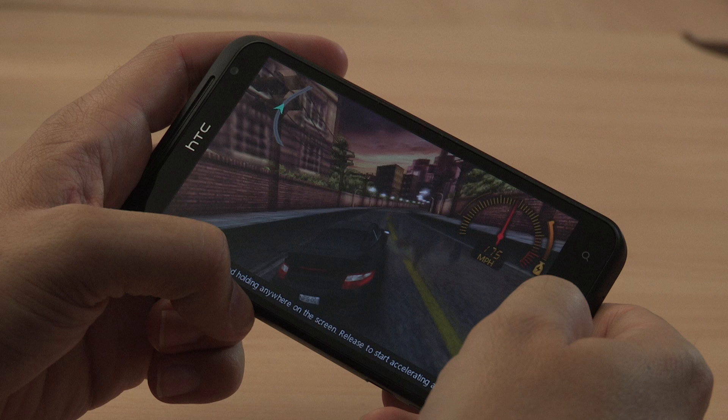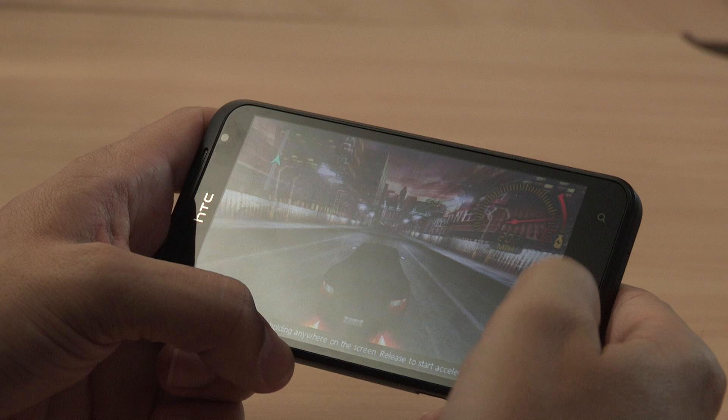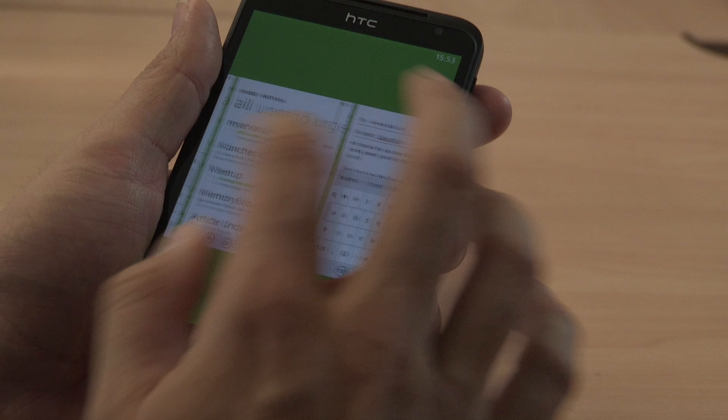Let's say you're done with gaming and want to get back to some other apps. Multitasking works very similar to WebOS's card view. All you do is hold down the back button and you can switch directly between running apps.